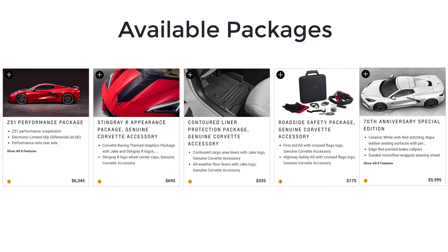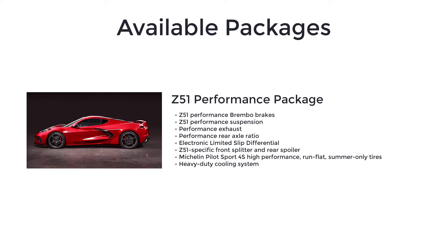There are five available packages for the 2023 Chevy Corvette Stingray. The available Z51 Performance package gets you Z51 Performance Brembo brakes, Z51 Performance Suspension, Performance Exhaust, Performance Rear Axle Ratio, Electronic Limited Slip Differential, Z51-specific front splitter and rear spoiler, Michelin Pilot Sport 4S high-performance run-flat summer-only tires, and a heavy-duty cooling system. The Z51 Performance package is available on all trim levels.